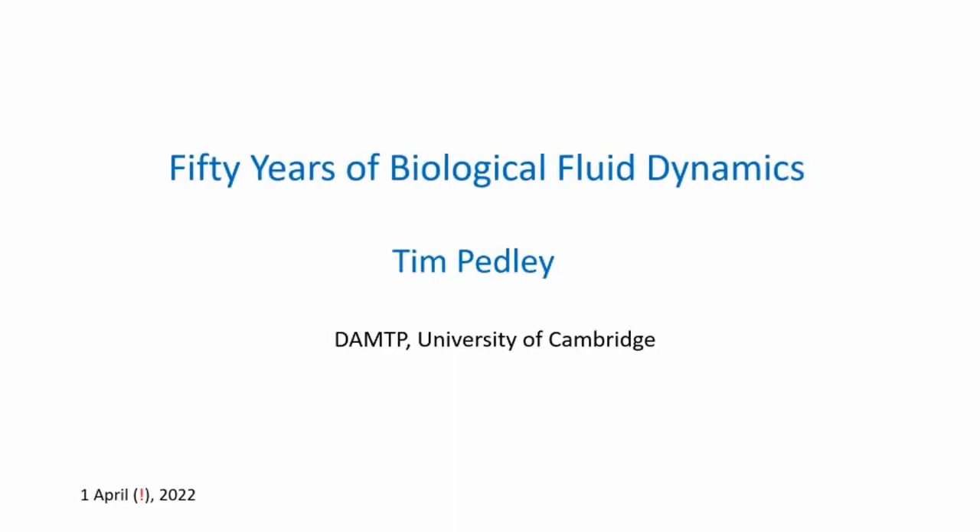It's wonderful to see so many people here, so many old friends and students, as well as early career researchers who are after all the future of the field. I gather there are a whole lot of others watching and listening right now. What I'm not going to do is survey everything in biological fluid mechanics that I have been involved with — that would be very superficial.